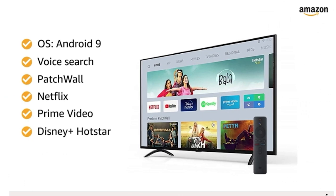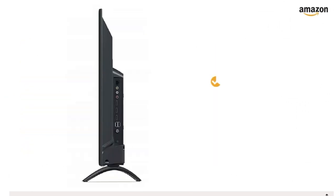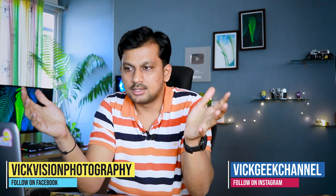Number five in the list is also from the same series — the Mi TV 4A Pro — but here you get the 43 inches full HD version. You have all the features from Xiaomi's TV lineup and you're getting it for around 19 to 20,000 rupees. A 43 inch full HD TV at that price is an awesome deal.